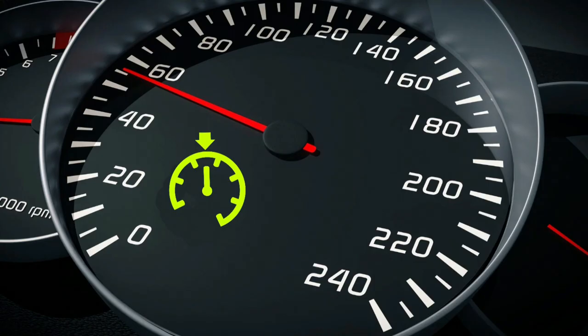It is always better to have the car checked out so that you can remedy any issues and avoid dangerous situations.